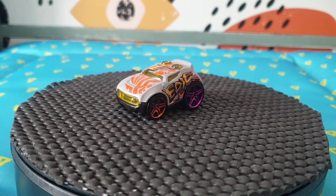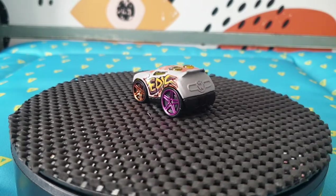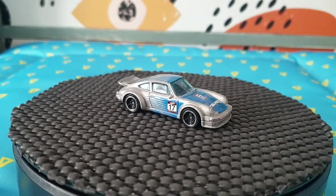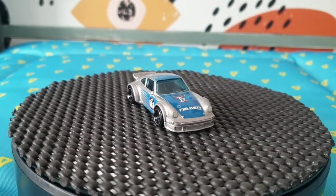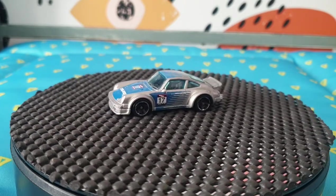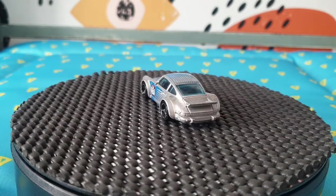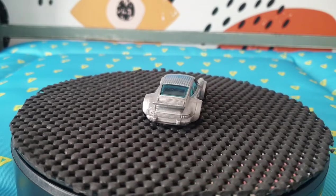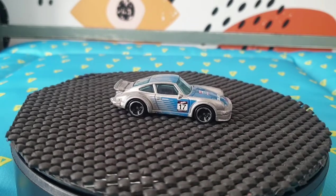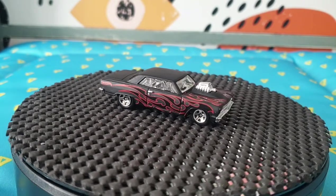Moving on to another Porsche with a Falcon livery — very nice. Another Porsche 934 Turbo RSR — this is 2016, number 181 for that year, part of Hot Wheels Speed Graphic series, 6 out of 10, in a nice silver. I do love the Falcon liveries on any car.